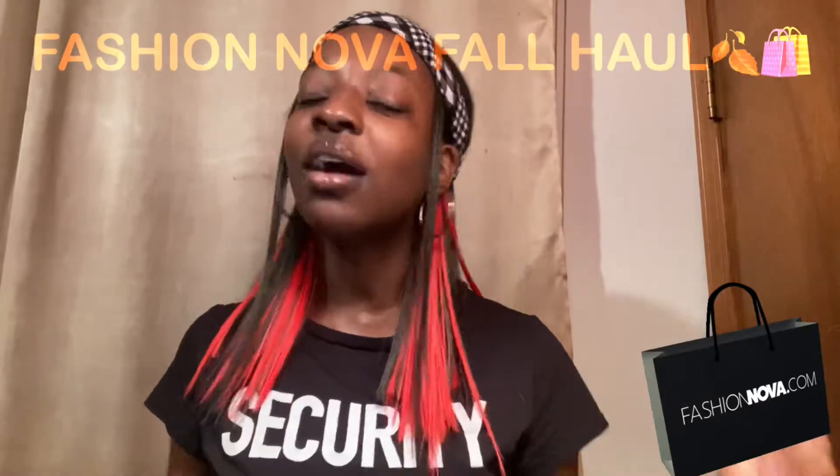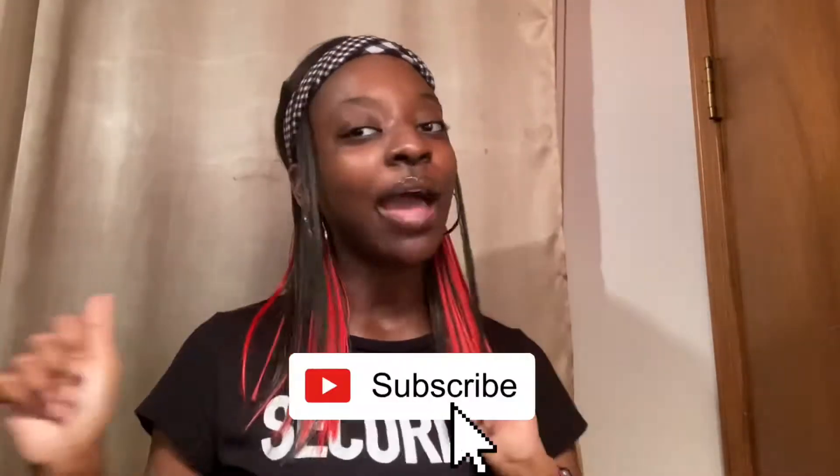So as y'all can see by the title of today's video, I have a very special video for you guys. Today I'll be doing a Fashion Nova fall clothing try-on haul, and this is probably going to be one of my favorite hauls I've ever done because I really love the clothes I picked out. I'm super excited to show y'all all the cute fall items I got — I advise you to watch the whole video because this haul is just bomb. Make sure y'all give this video a big thumbs up and comment down below!